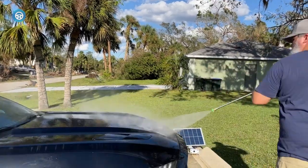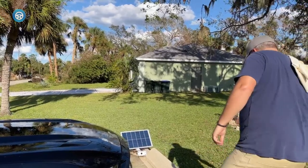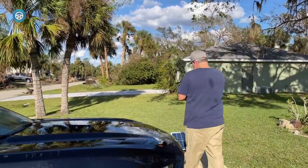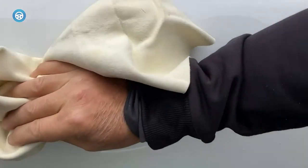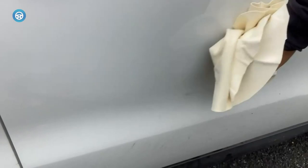Chamois cloths are widely chosen for cleaning and drying various surfaces, including cars, boats, windows, and mirrors. Chamois quickly absorbs water from the car's body, eliminating the risk of unsightly spots that would have been left behind if the water was left to dry off on its own.